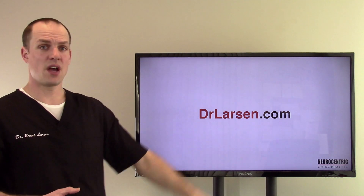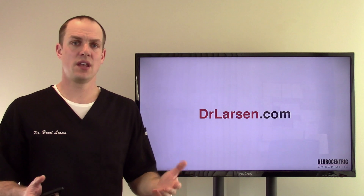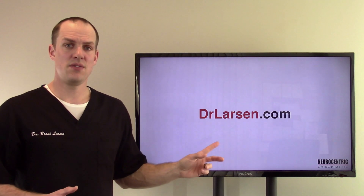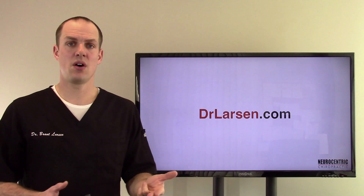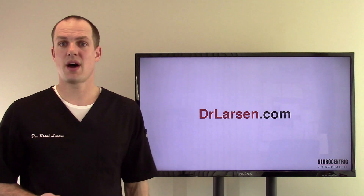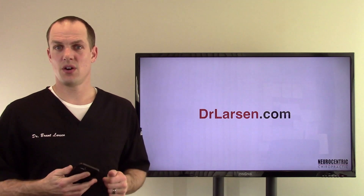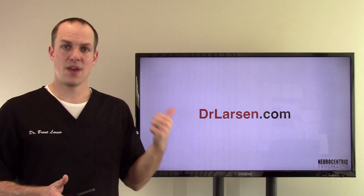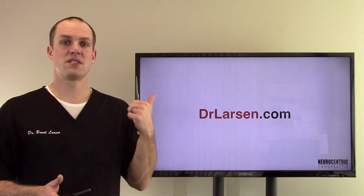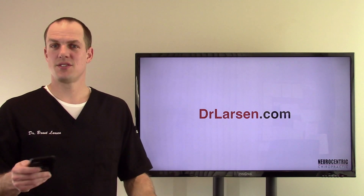If you want to learn more, drlarson.com — I have more videos. Again, this was on the causes of ICV. I have one on symptoms and I'll have one on prevention and treatment as well. I might just make one whole big combined one to make a longer video too. But this is a very, very important topic — it mimics a lot of things, a lot of symptoms. Go watch that video and I'll see you again soon.